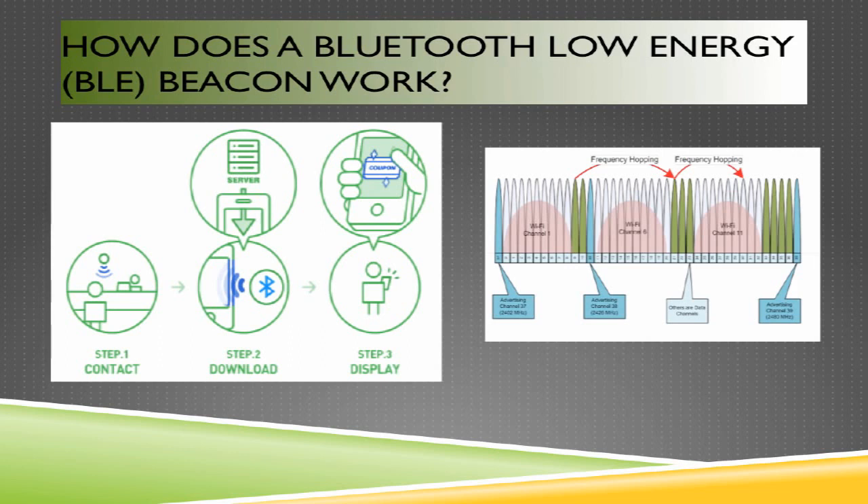Bluetooth beacons are simply devices installed to send out data into their local area — they just beacon information. Nothing happens if the end user comes into the store with their Wi-Fi or Bluetooth turned off, as their device will never detect the UUID being beaconed. Similarly, if the user has a weak cell phone signal, there's no transport mechanism to send the detected UUID information up to the internet.